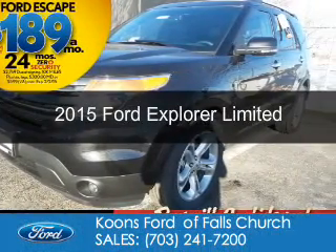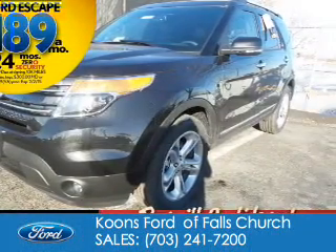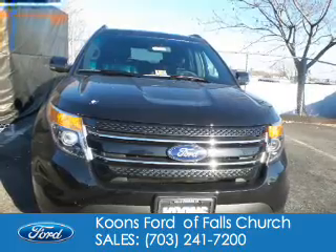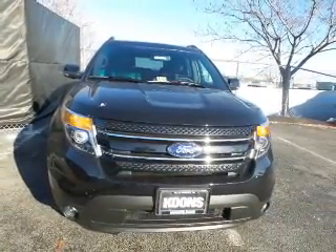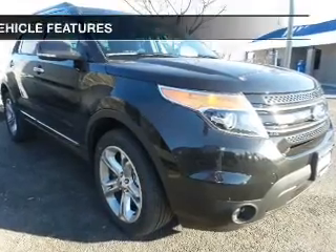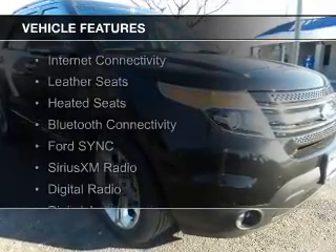This is a new 2015 Ford Explorer. It's powered by four-wheel drive, a 3.5-liter, six-cylinder engine, and a six-speed automatic transmission. The features include internet connectivity,